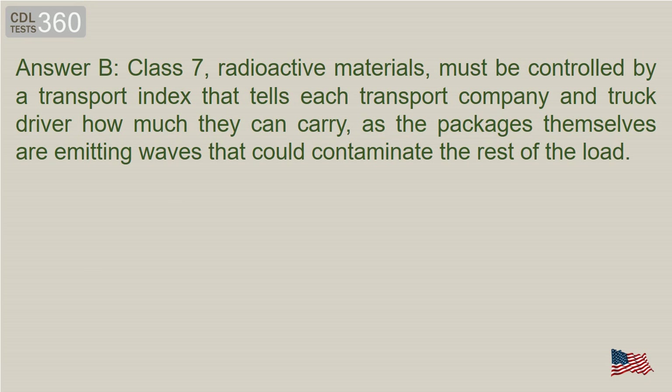Answer B. Class 7, Radioactive Materials, must be controlled by a transport index that tells each transport company and truck driver how much they can carry, as the packages themselves are emitting waves that could contaminate the rest of the load.